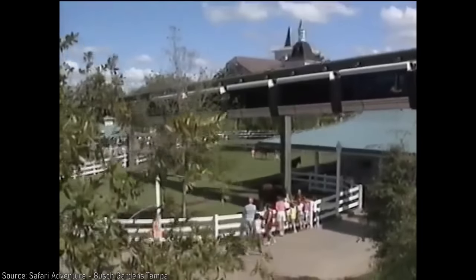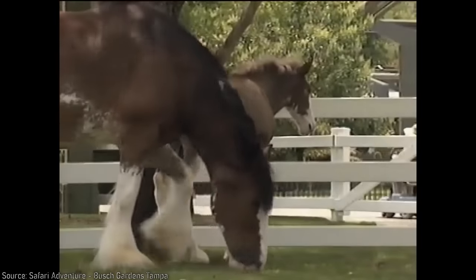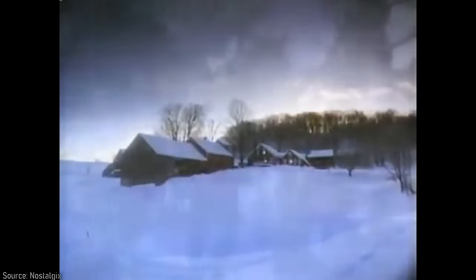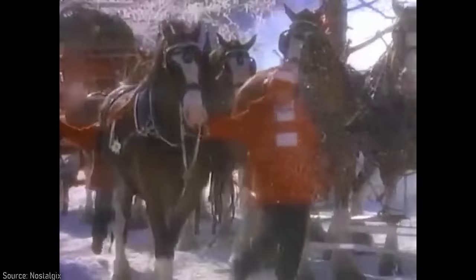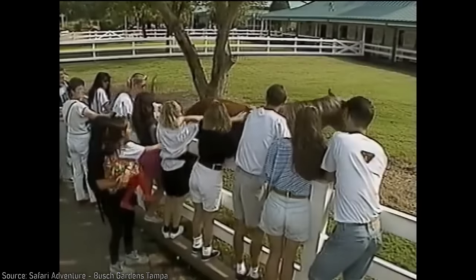Transitioning away from the tidal wave, Busch Gardens would continue to add animal exhibits, and in 1989, the Clydesdale Hamlet opened just south of the former Old Swiss House. In 1933, August Busch Jr. and Adolphus Busch III created a beer cart pulled by six Clydesdale horses as a marketing gimmick to deliver beer to politicians who helped to lead to the end of Prohibition, with its most famous run being to the White House to deliver to Franklin D. Roosevelt. Since then, Clydesdale horses have become an iconic symbol of the Budweiser brand, and the Clydesdale Hamlet would allow you to explore their stables, or see the horses led around the grassy field out in front.